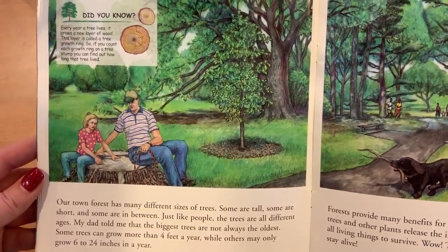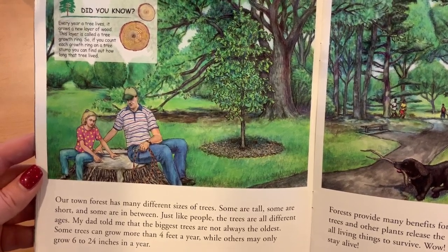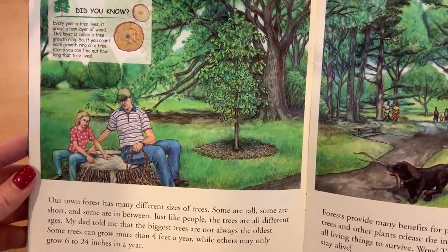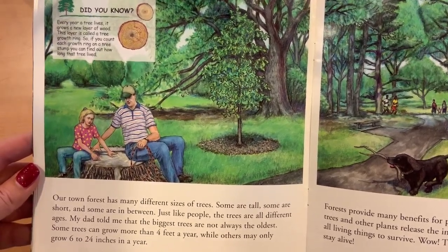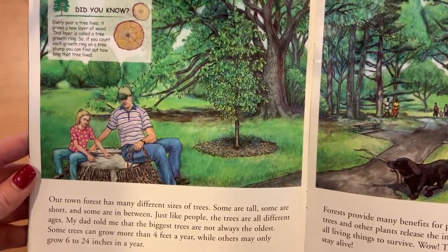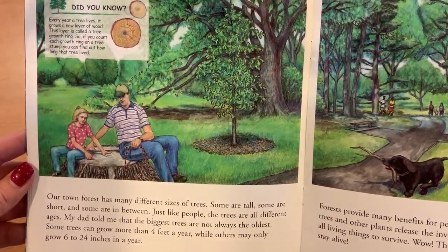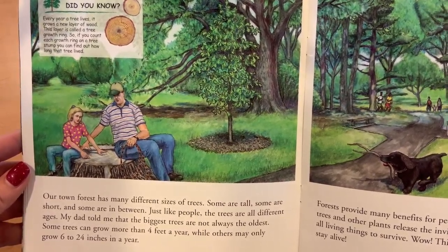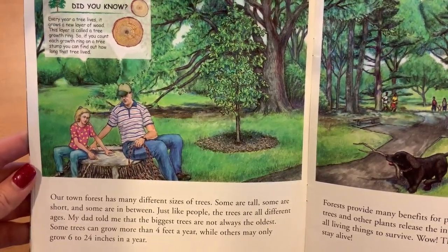Our town forest has many different sizes of trees. Some are tall, some are short, and some are in between, just like people. The trees are often different ages. My dad told me that the biggest trees are not always the oldest. Some trees can grow more than four feet a year, while others may only grow 6 to 24 inches a year.